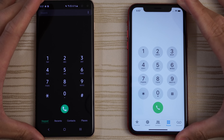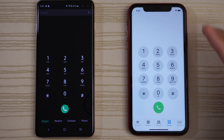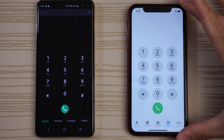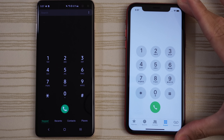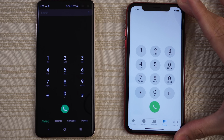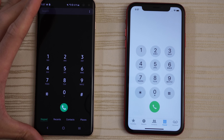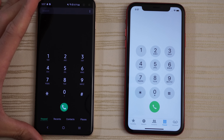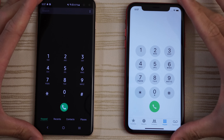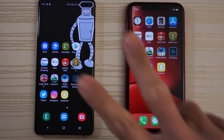Let me know in the comments below what you thought about this test. Are you an Apple fan rocking your iPhone XR, XS, XS Max, X, iPhone 8, or iPhone 7? Or are you a Samsung fan rocking the Galaxy S10 Plus, S10, S10e, Note 9, or S9 Plus? Let me know in the comments down below. Thanks for watching — peace out.